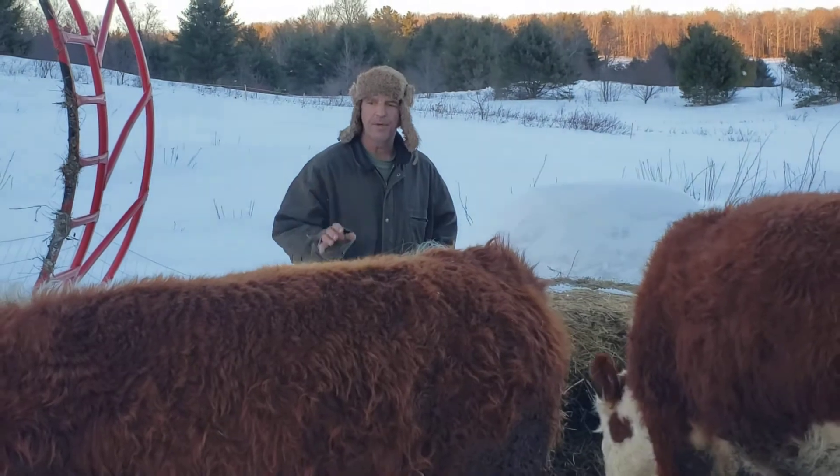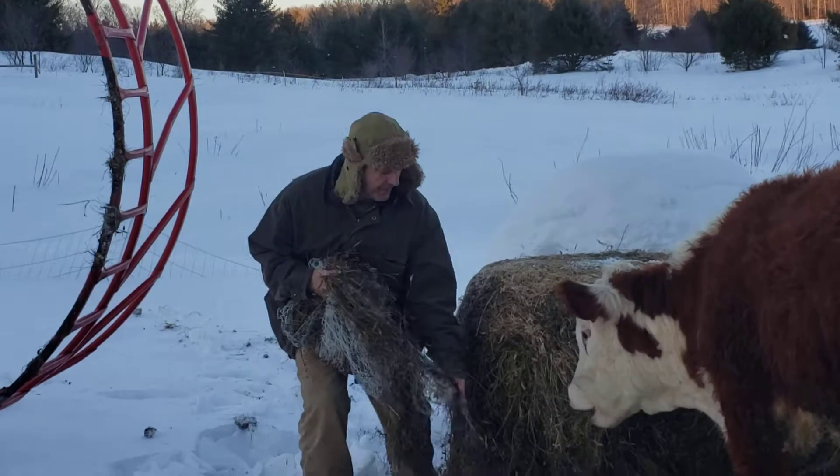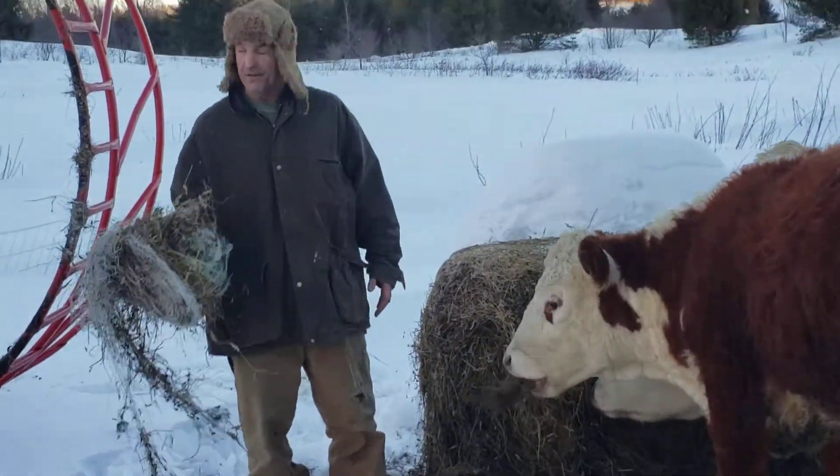We bought him a little bit young. He wasn't really working right away we figure. We don't quite know that they're settled yet, that they've been bred yet.